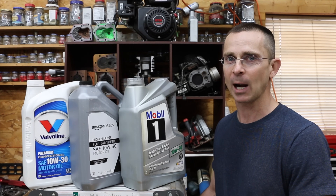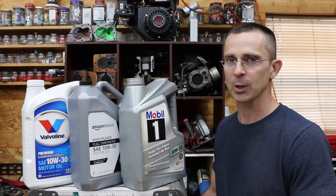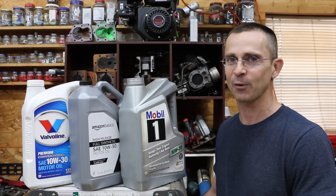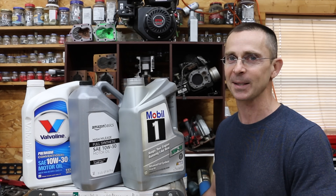Today we're going to do some testing to find out which one of these brands is the best. Just as a reminder, I'm not sponsored by Mobile One, Amazon Basics, or Valvoline — I do independent testing. Viewers requested this video, and that's why we're doing it. So let's get the testing underway and see which one of these brands is the best.